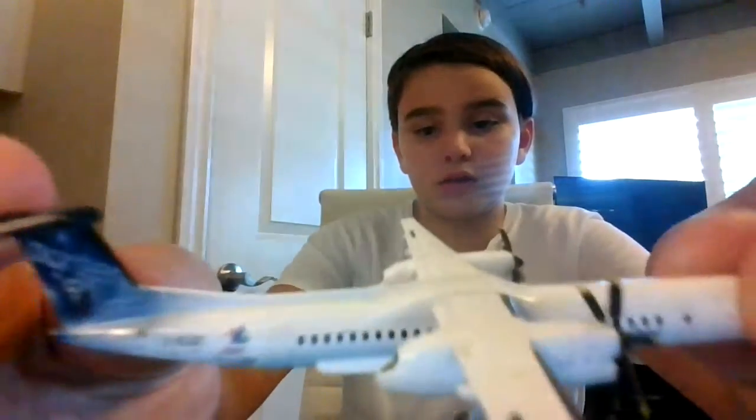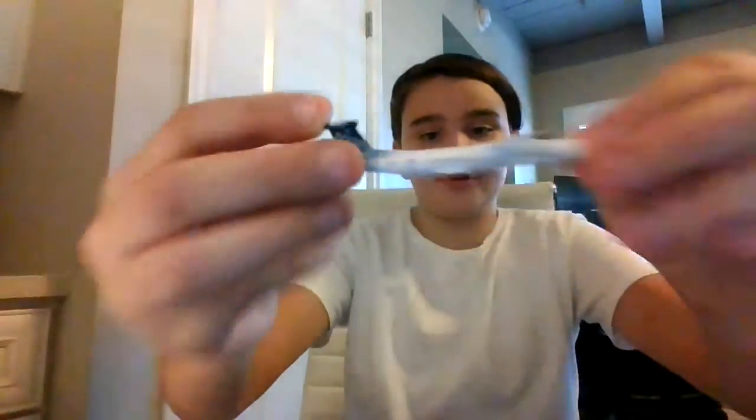My second least favorite is the Porter Q400. This mold is just not nice and I'm not a fan of the Q400. I know a lot of you actually do have this model though.